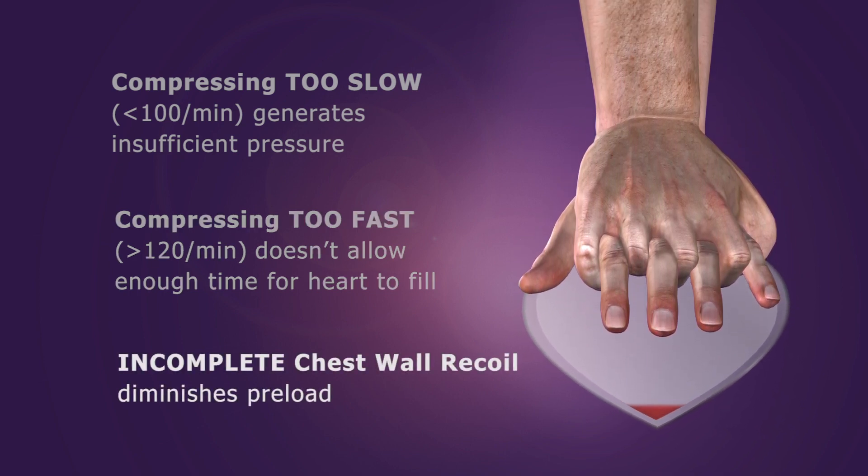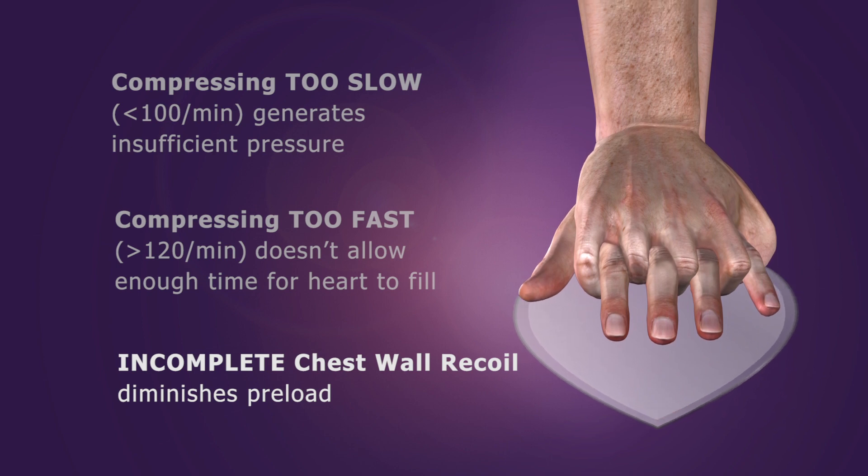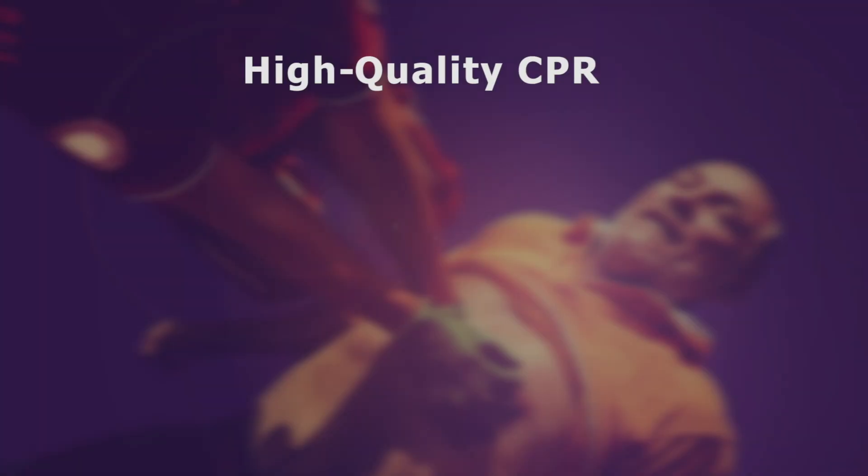Finally, if the chest wall does not recoil completely, it results in decreased blood flow back to the heart. Given that we only get about 25 to 40% of normal blood flow with conventional CPR, it's important to get it right.